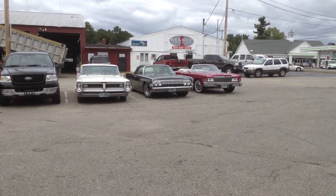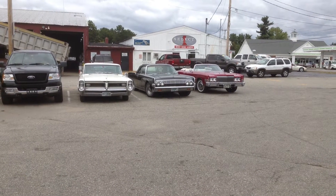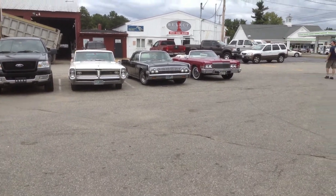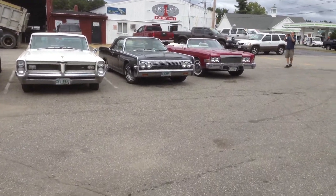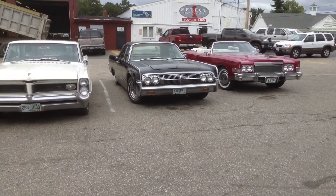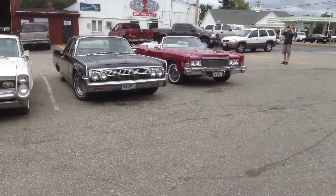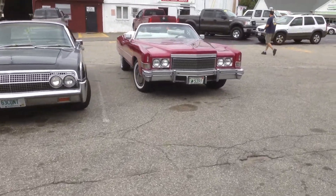Hey guys, and welcome to another episode of Amesys Corner. We got some pretty cool stuff here at the shop today. We got that Grand Prix from yesterday's video, the old Continental from videos before, and then this pretty looking 74 Eldorado here.